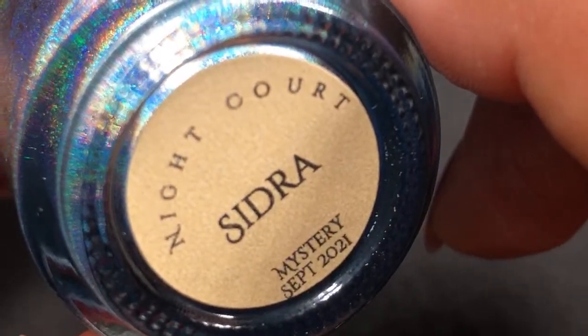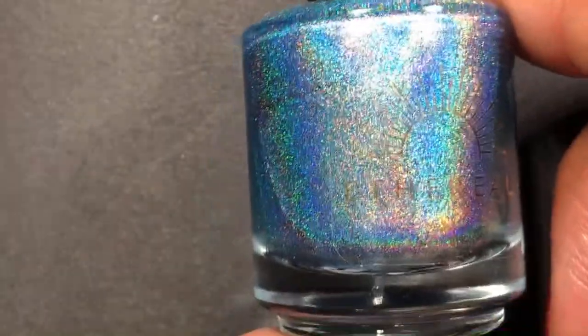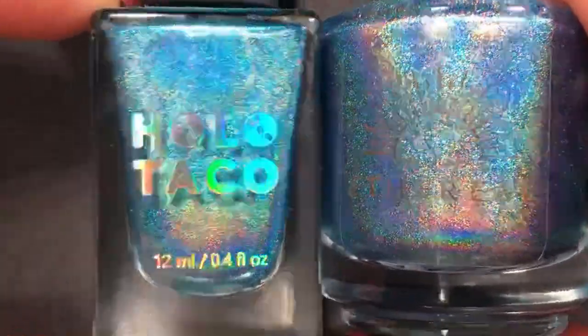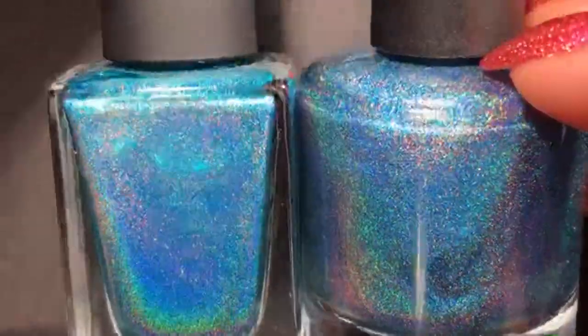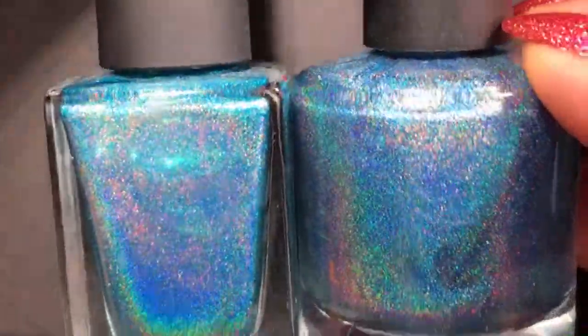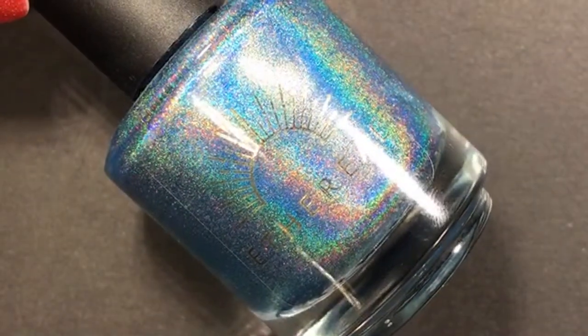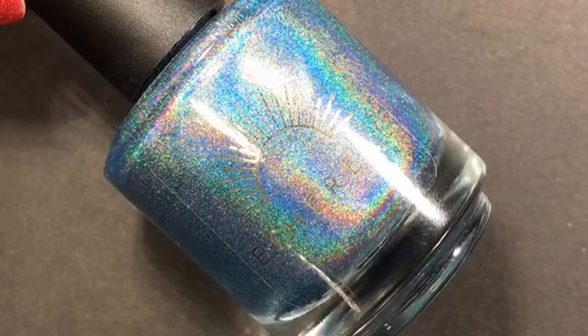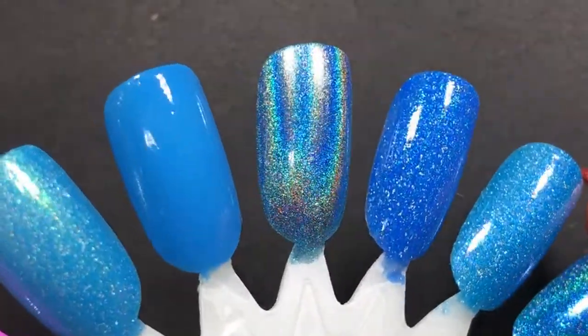This one comes from Ethereal — it's called Sidra, a September 2021 Night Court mystery, and it is a linear holo. When I got this I wasn't super excited because I thought I had stuff similar. I was thinking it would be close to the Holo Taco, but this one is more muted — more of a softer, dusty blue. The Holo Taco is a lot brighter. They're both beautiful. Look at that on the nail wheel — so pretty, oh my gosh, beautiful.